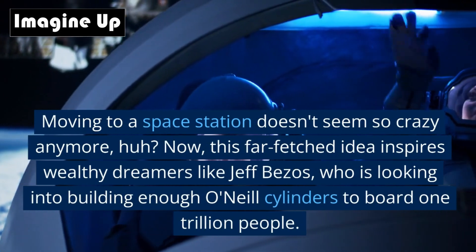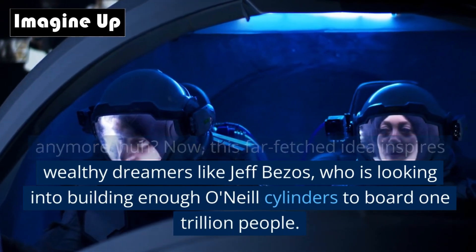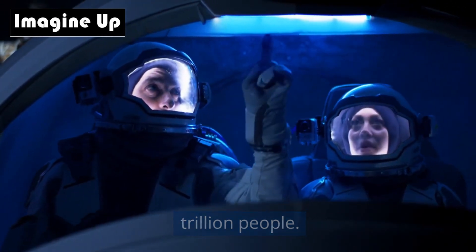This far-fetched idea now inspires wealthy dreamers like Jeff Bezos, who is looking into building enough O'Neill Cylinders to house 1 trillion people.